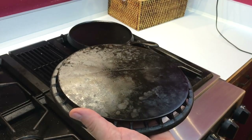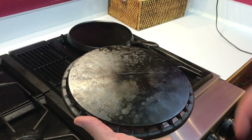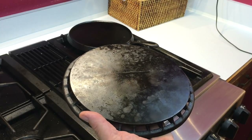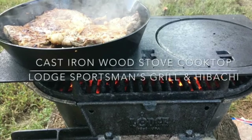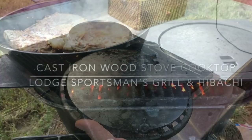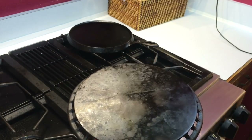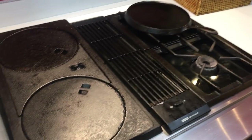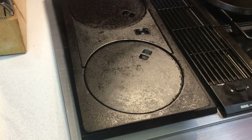I just so happen to have a cook stove top that I use on my large sportsman's grill — there's another video on that if you're curious how a cook stove fits on a modern grill. I'll pull that out here in just a second so you can see how this would fit. Now that I have the cook stove out, you can see how this would have actually fit on and worked back in the day.